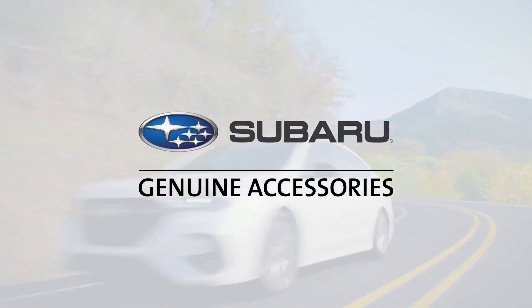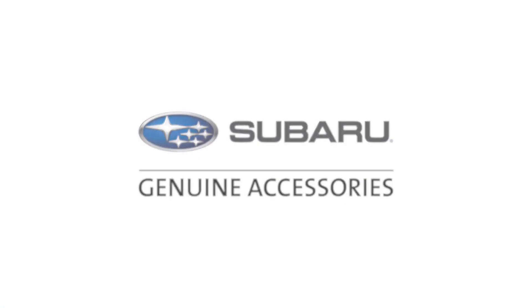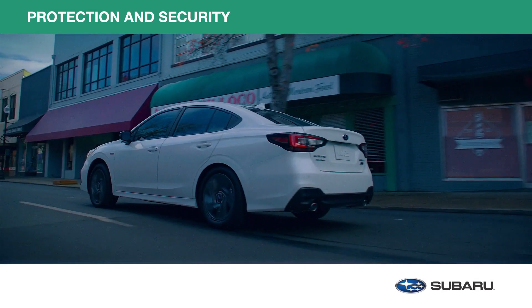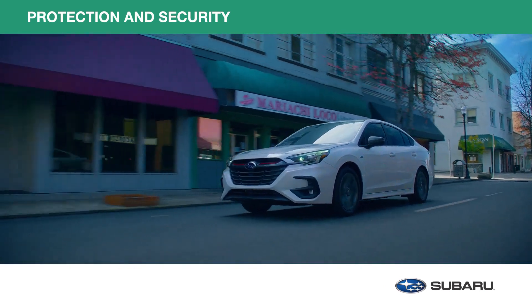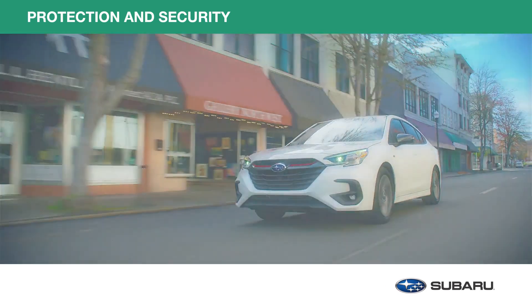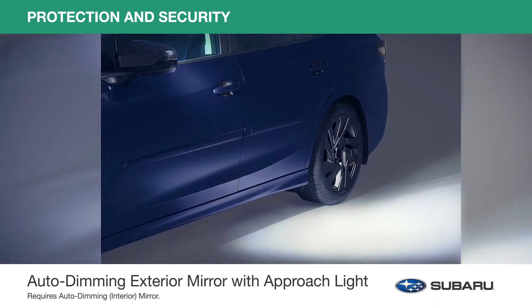Let's take a look at just a few of the many genuine Subaru accessories now available for your Subaru Legacy. Your Subaru Legacy is a sedan you can rely on — it's safe, capable, and ready for the road. Genuine Subaru protection and security accessories will help preserve its appearance through the years and the miles ahead. Here are just a few from this collection.